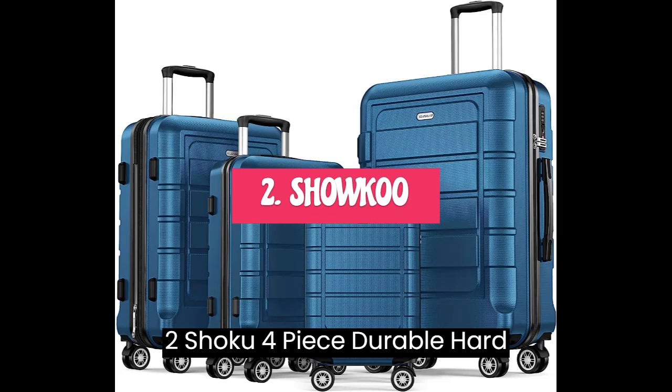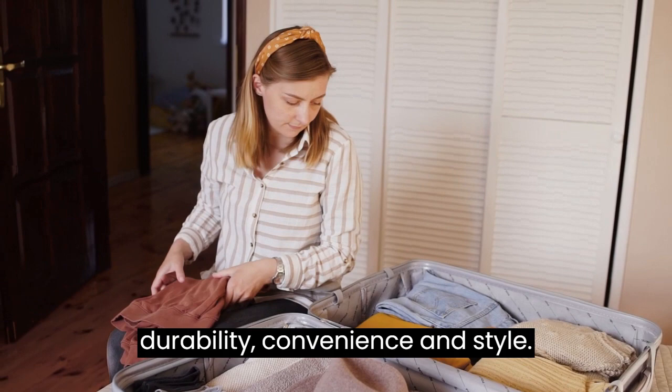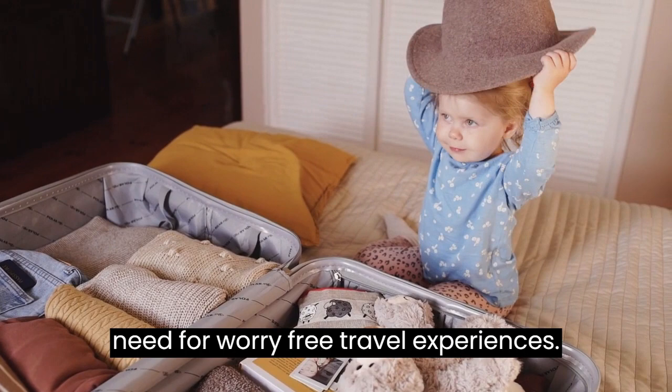Number 2: Shoko 4-Piece Durable Hardshell Suitcase Sets. Introducing the Shoko Luggage Sets, your ultimate travel companion for unmatched durability, convenience, and style. Crafted with top-quality materials and innovative design, this four-piece luggage set in navy offers everything you need for worry-free travel experiences.